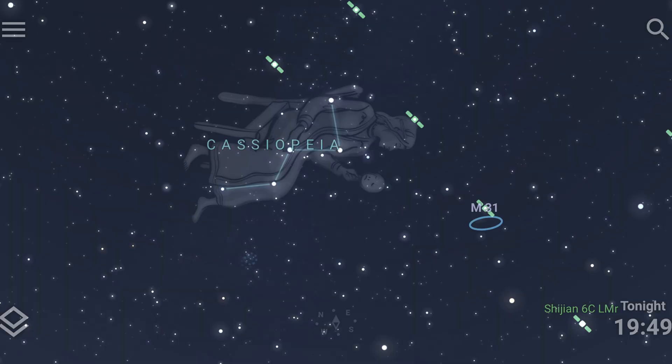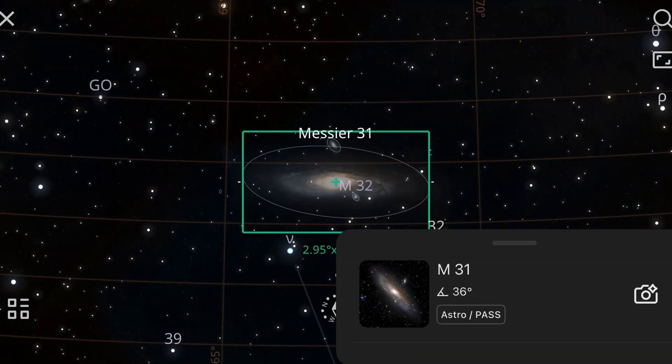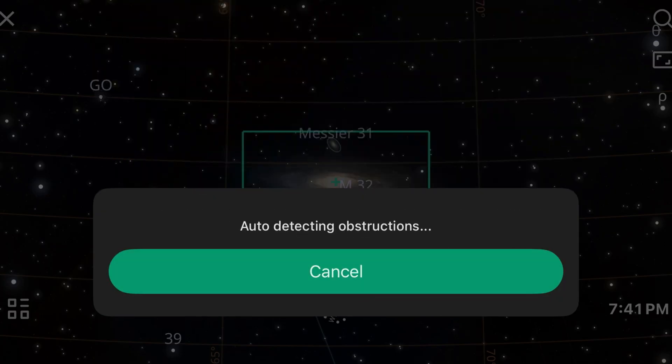Finding Andromeda is easier than you think. Look for the W-shaped constellation of Cassiopeia — there's a star hop down to the faint glow of Andromeda. With the Dwarf 3 app it's even easier: just tap in Andromeda, set go-to, and the telescope does the rest.